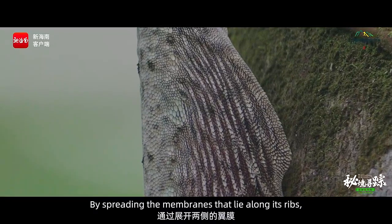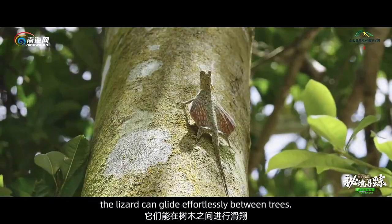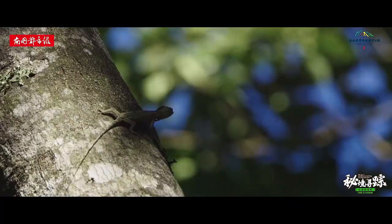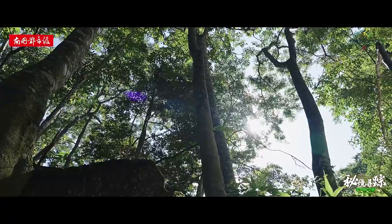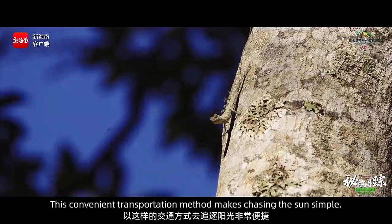By spreading the membranes that lie along its ribs, the lizard can glide effortlessly between trees. This convenient transportation method makes chasing the sun simple.